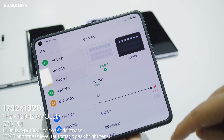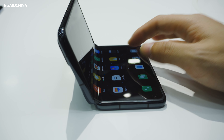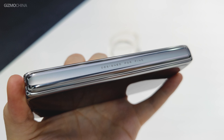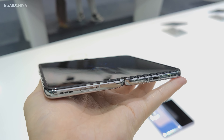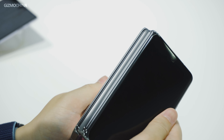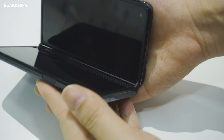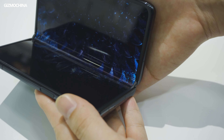Another impressive detail is the Flexen hinge, which allows a pretty wide range of stand angles and produces a minimal crease. From most viewing angles, we could hardly notice the crease at all. The design also practically eliminates the gap between the displays when folded, which better protects the inner display from scratches.